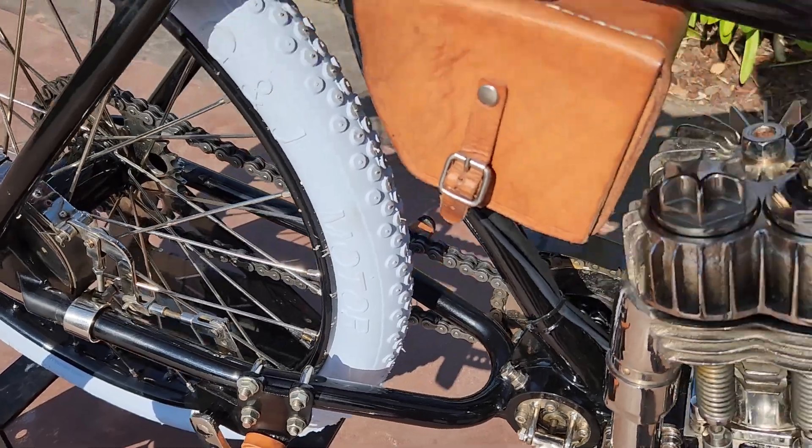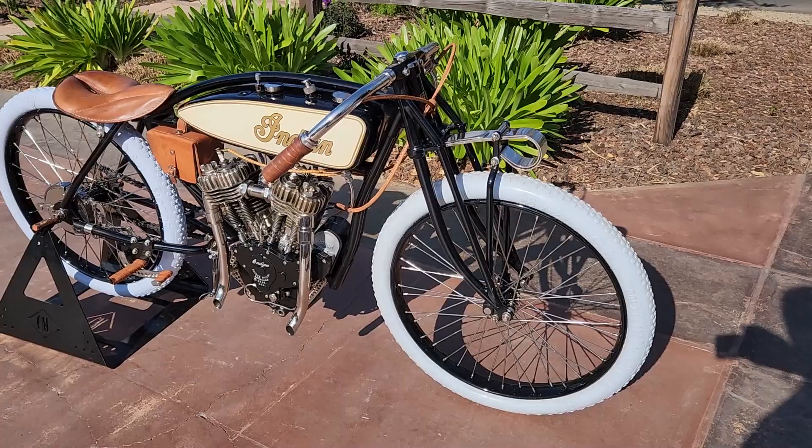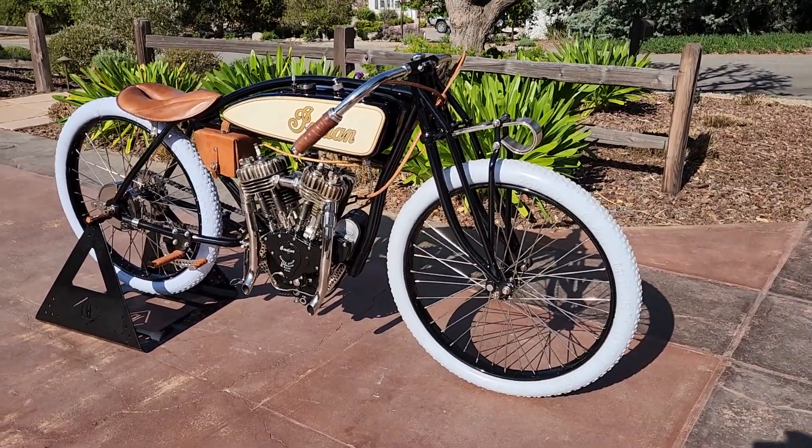This bike would make an excellent bike for any vintage riding events, and just be a world of fun.